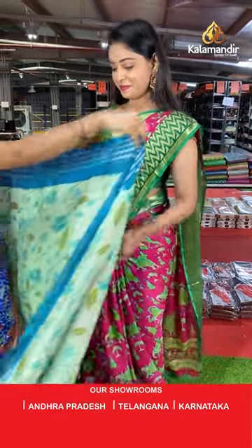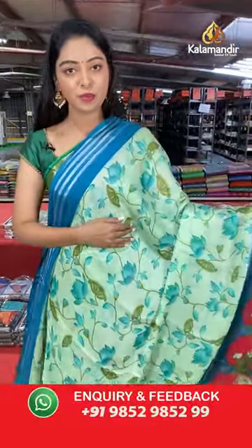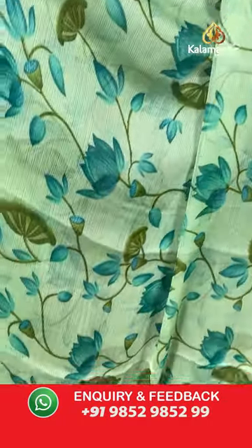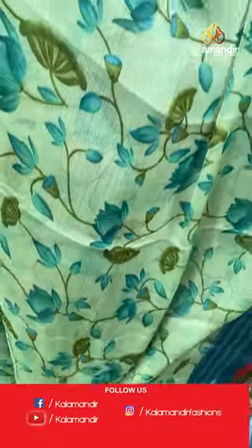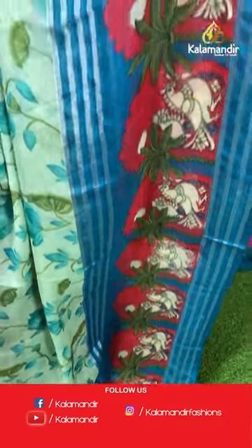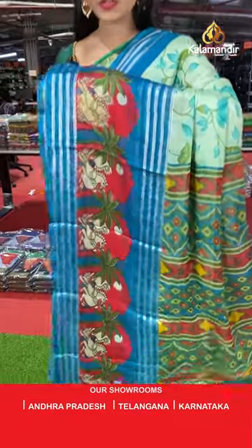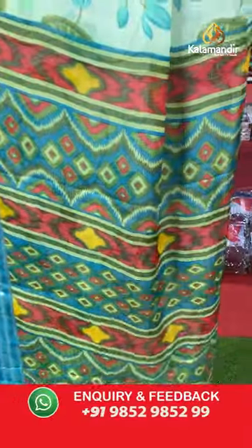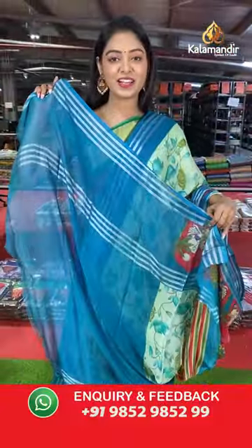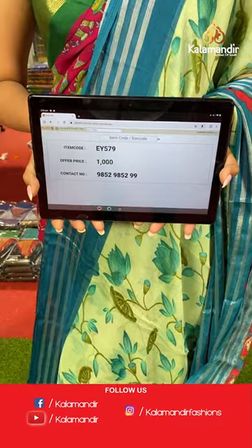Next saree — light green color combination with blue contrast color. All over the body has floral printed design. Contrast border and pallu with nice contrast in multi color design. Contrast blouse with small lines. Saree code EY579, offer price 1000 rupees.